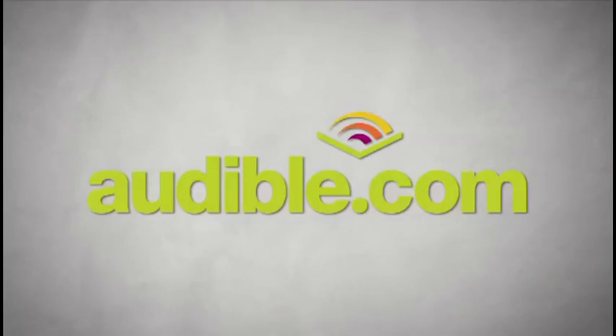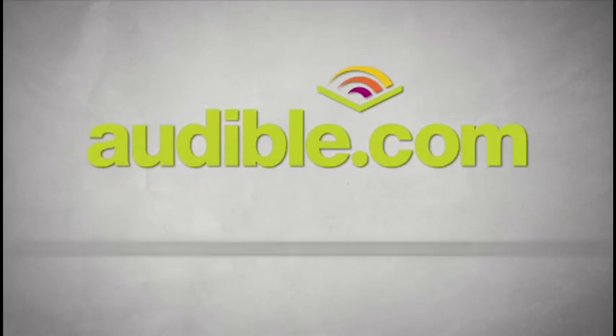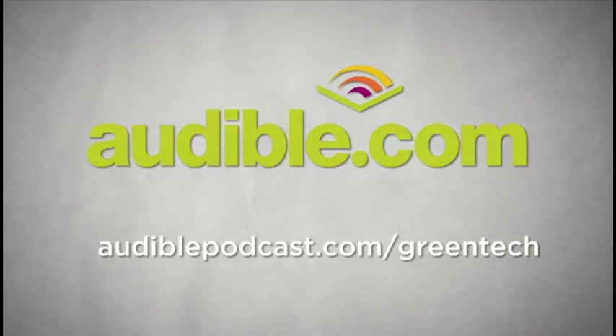It's also brought to you by audible.com. To download a free audiobook of your choice, go to audiblepodcast.com/greentech.